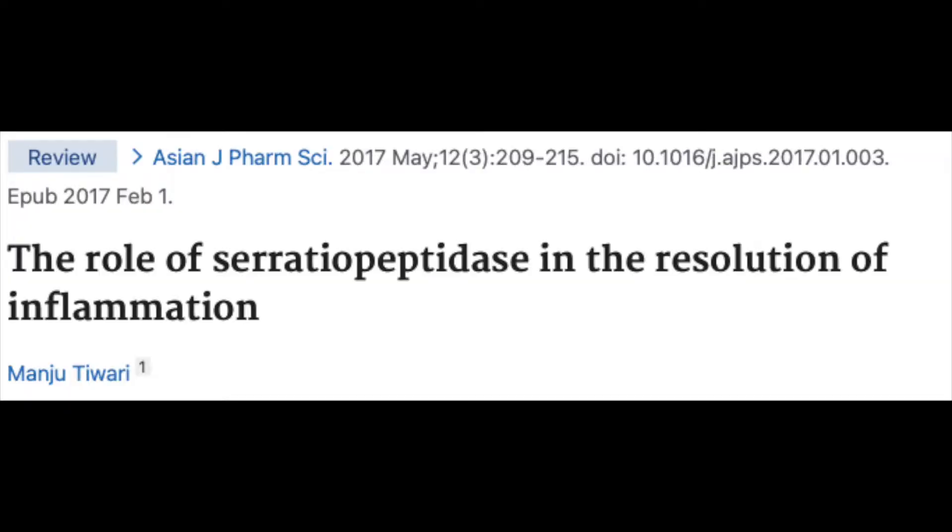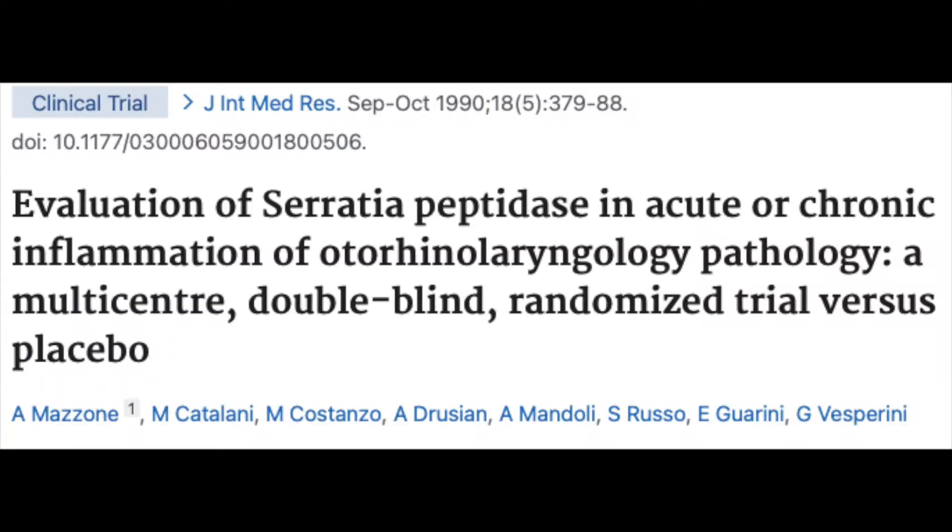First of all, it's a very strong anti-inflammatory. All of the research now and all the medical news confirms that inflammation in our bodies, especially chronic inflammation, is very bad for us. So anything that we could take on a regular basis that's natural and would naturally reduce inflammation would be good.